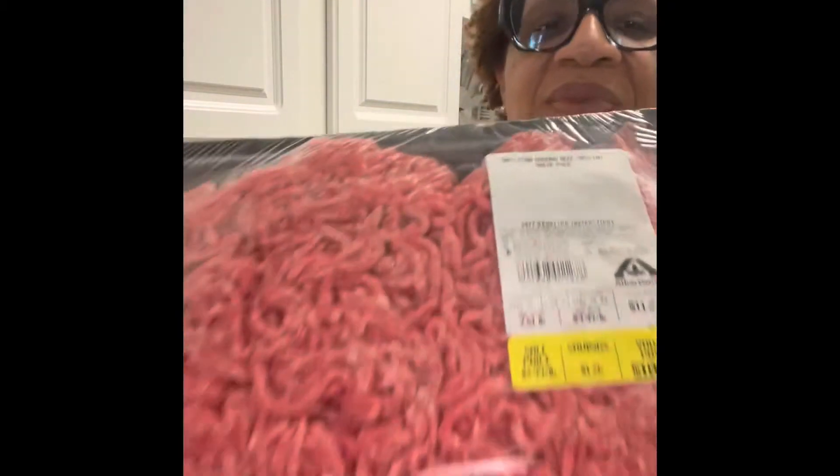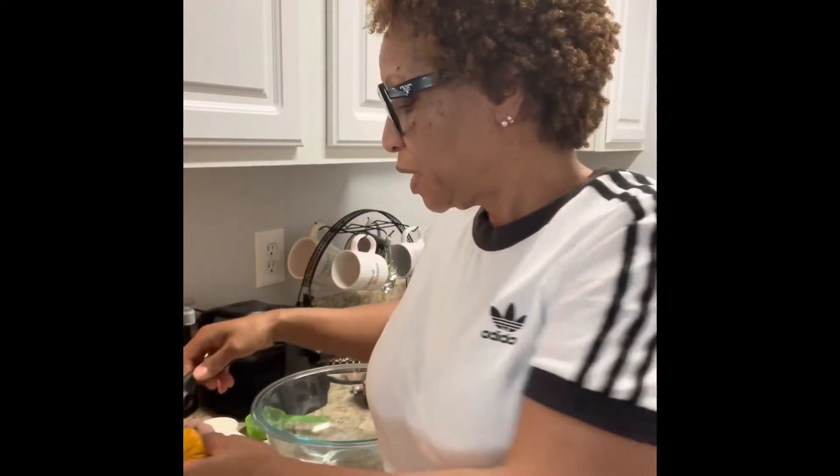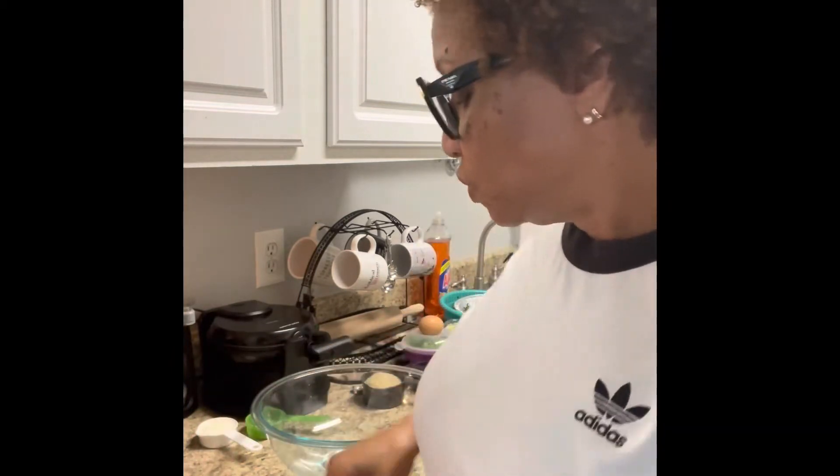I have my ground beef here. I'm only using half of this because it calls for one pound, and it's only for two of them. Then I'm going to use some ground pork sausage and use half of that as well. So we're going to do a blend — a mix of pork sausage and ground beef.